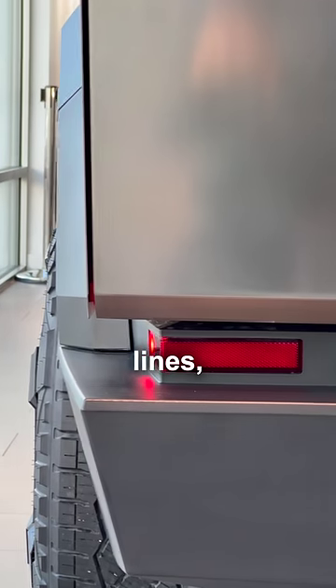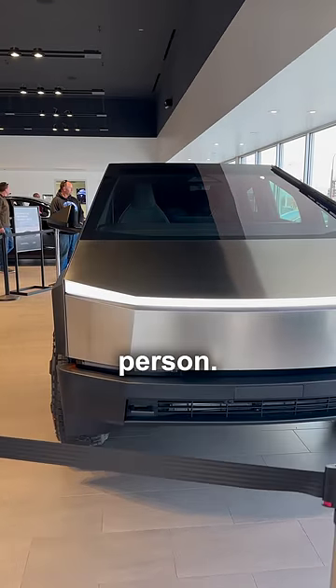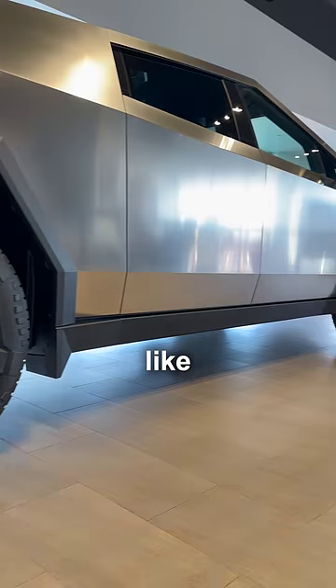I was prepared for the shiny steel, straight lines, and sharp angles of the world's toughest truck, but I was shocked by the size. It looks really big in person. Have you ever seen tires like this before?